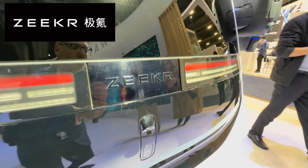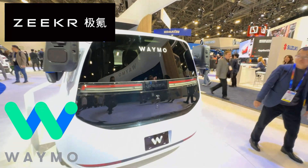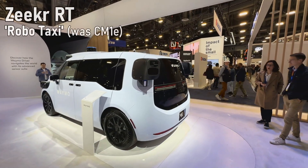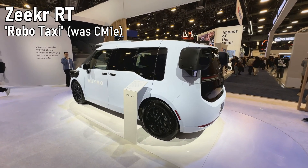Just got finished obsessing over Zeeker and showed you the Zeeker Mix. Here is their partnership with Waymo to provide a mobility platform — originally called CME1, they're now referring to it as the Zeeker RT, and that's what you see here.